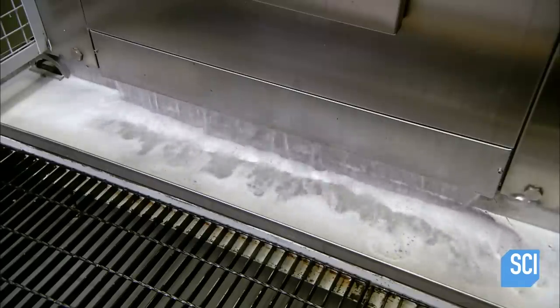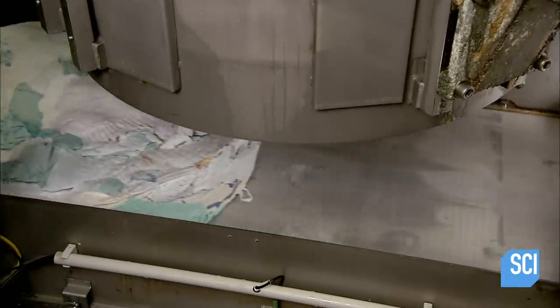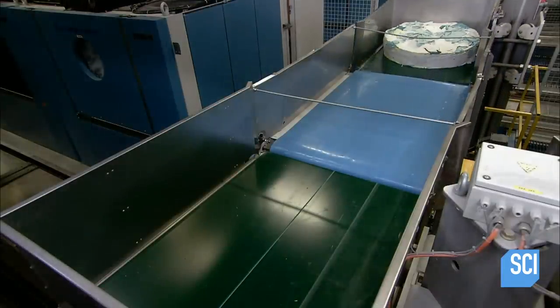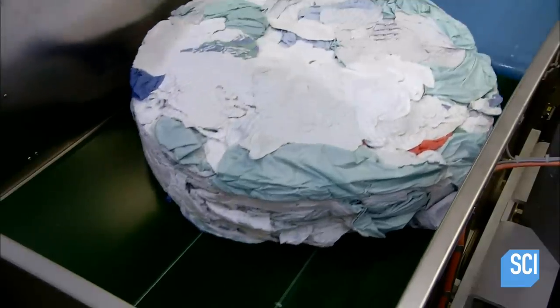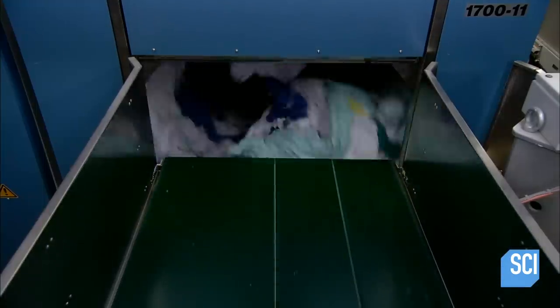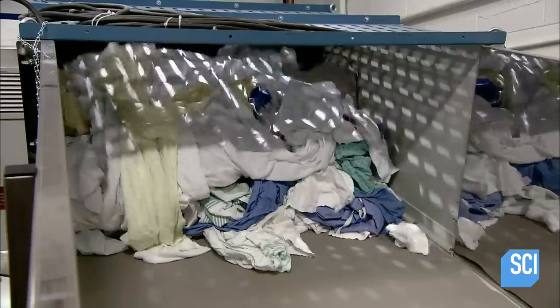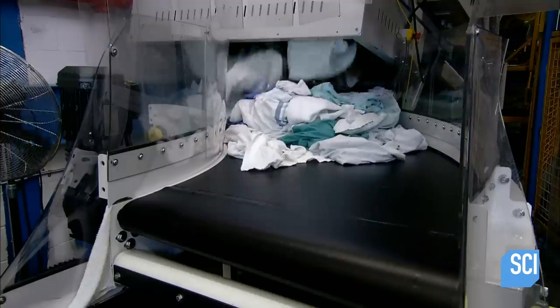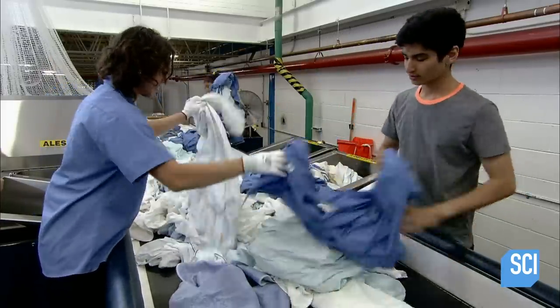The press applies around 12 tons of weight to squeeze out the residual water. The load comes out compressed into what they call a cake. A conveyor transfers it to an elevator, which transports it to the drying area. The conveyor puts two cakes at a time into the dryer. An infrared sensor inside signals the dryer to stop when the load is dry, about 22 minutes later. A revolving paddle called a cake breaker then separates the stuck-together items to prepare them for sorting.